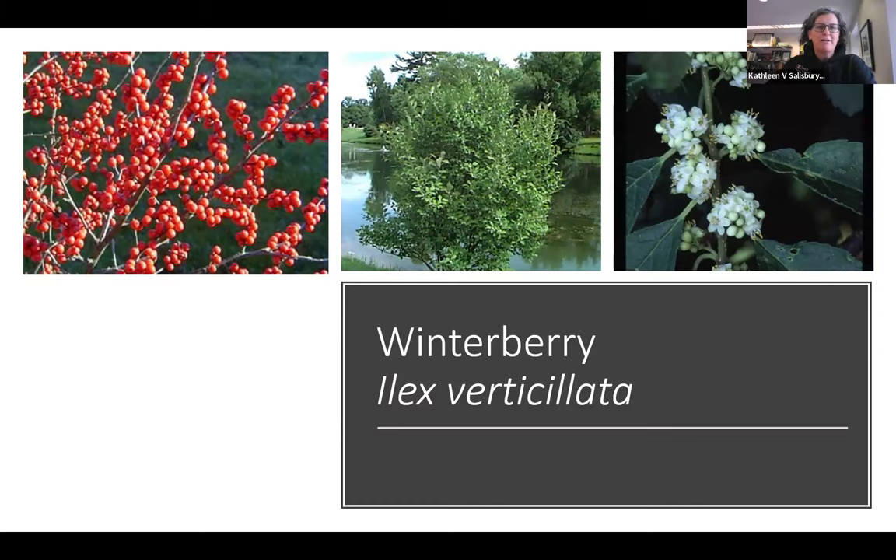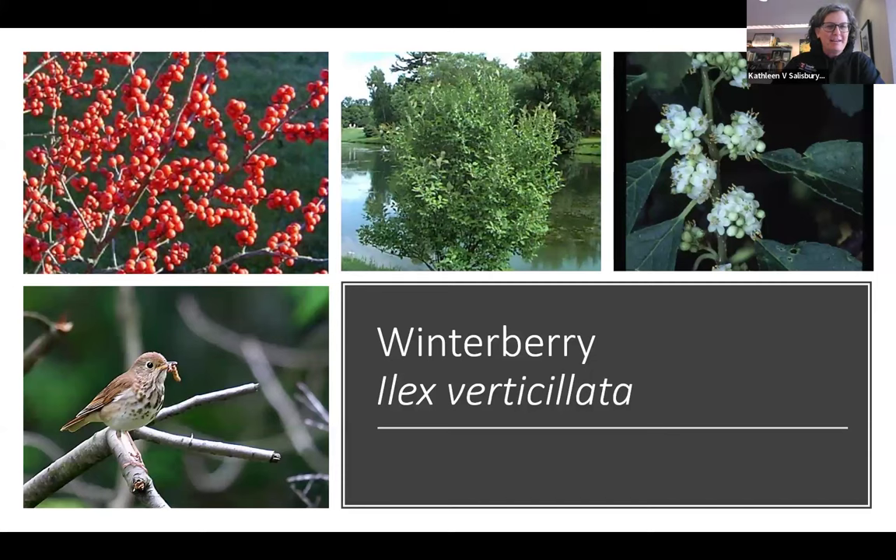Winterberry, Ilex verticillata — this is the straight species. You can see the flowers in spring and then the red fruit that starts in the fall and persists through the winter. A hermit thrush is just one of the birds that feeds on this plant.